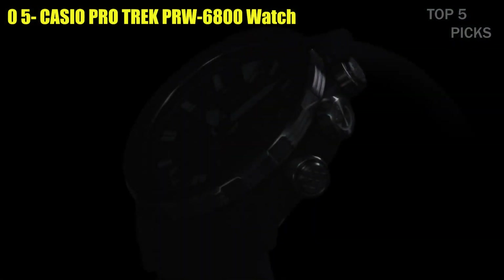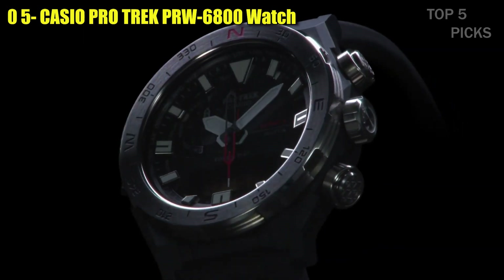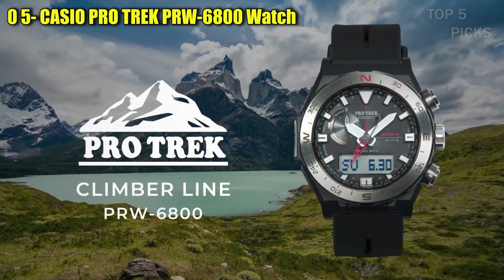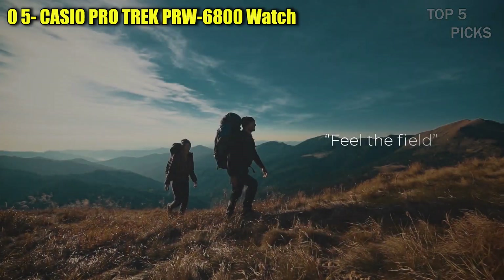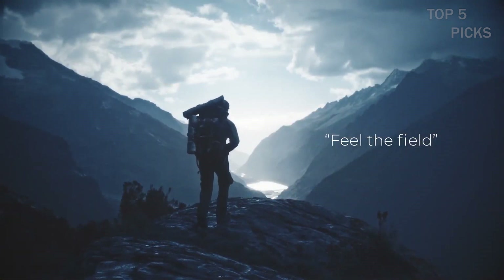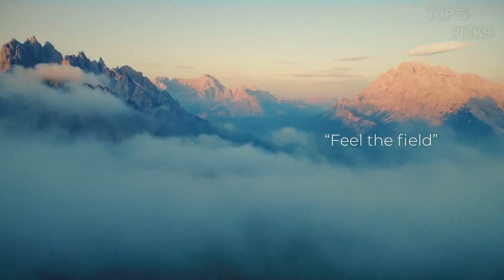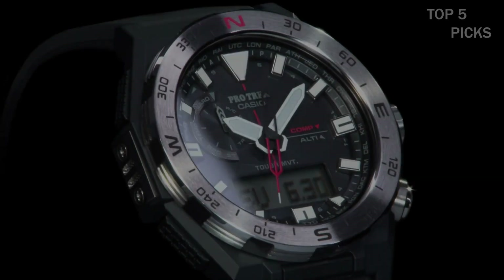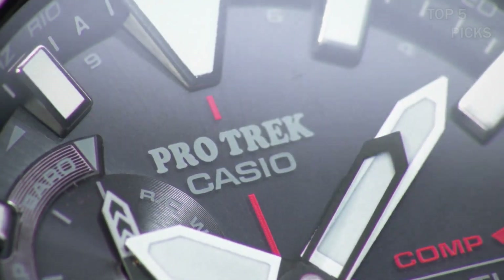Number 5: Casio ProTrek PRW6800 Watch. This item is a wristwatch with a round shape and an analog-digital display type. It has a tang buckle clasp and a case diameter of 45.3 mm with a thickness of 14.2 mm. The band material is made of rubber and has a width of 21.5 mm.